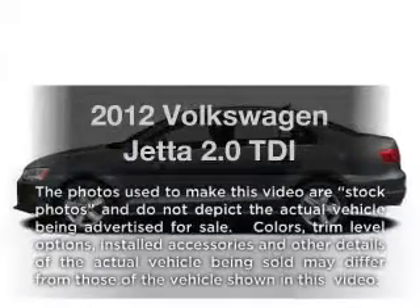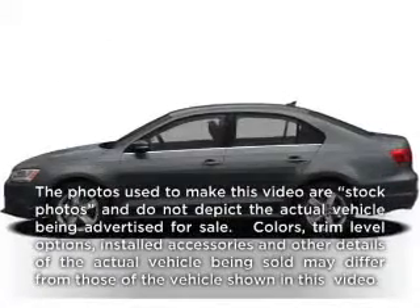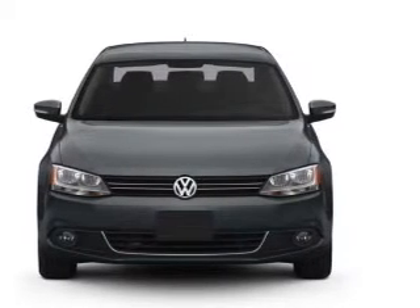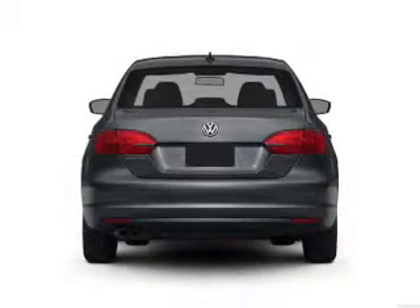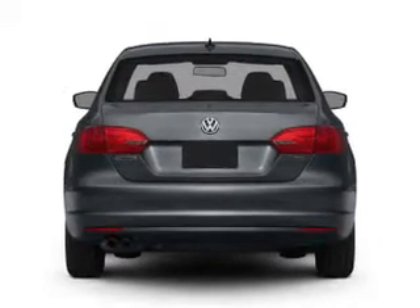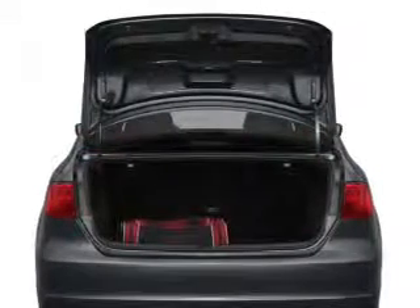Imagine yourself in this 2012 Volkswagen Jetta. Everything you need under one roof with this great vehicle. With an efficient four-cylinder engine connected to a manual transmission that will keep you in touch with your vehicle. The anti-lock braking system will keep you safe on the road.